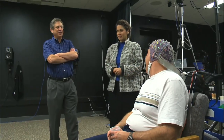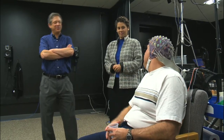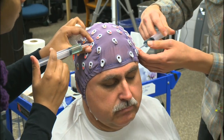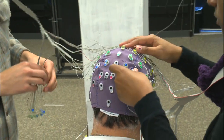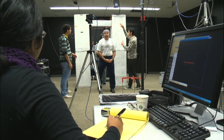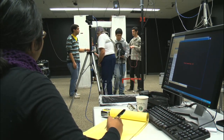UC San Diego cognitive scientists Virginia DeSau and Howard Poisoner are using an EEG cap to monitor Kelly's brain. The 64 sensors on his scalp read electrical signals. The idea with the Parkinson's patients is to try to detect from the EEG signal — from the voltage measured at the scalp — whether they're about to have a freezing of gait episode.